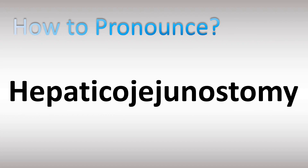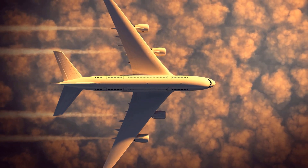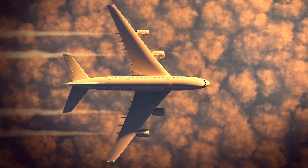It's actually fairly easy once you break down the pronunciation. Hepatico, hepatico, hepatico — jejunostomy. Hepaticojejunostomy. Here are more videos on how to pronounce more confusing words and names — too many mispronounced.